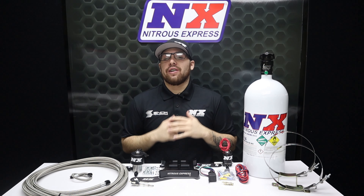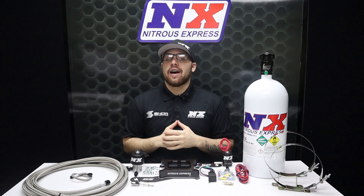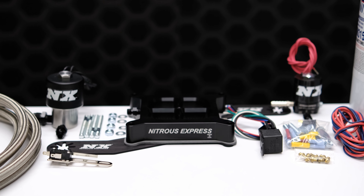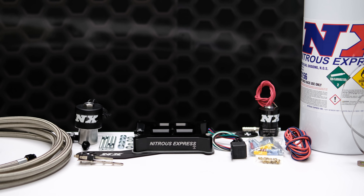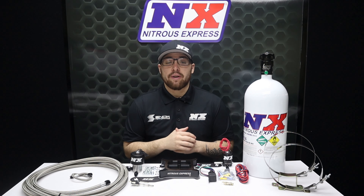What's going on everyone? It's Connor from Nitrous Express with a plate system for all of you restricted nitrous class racers out there. Our single entry billet crossbar RNC systems are a great choice for professional racers whose nitrous capabilities are limited. The reason that these systems work so well is thanks to a few specialty components.